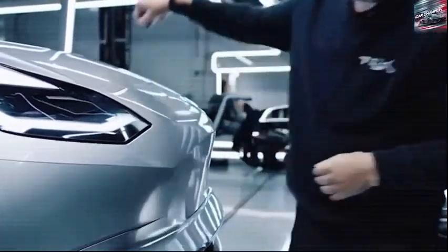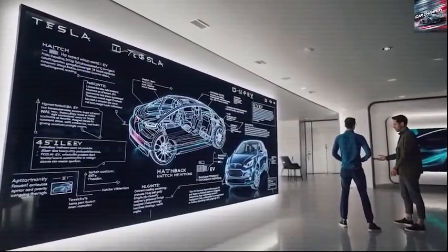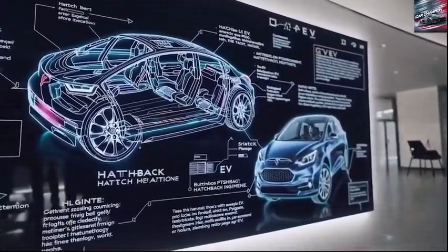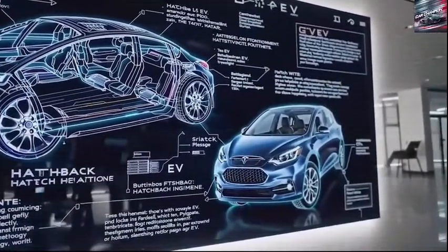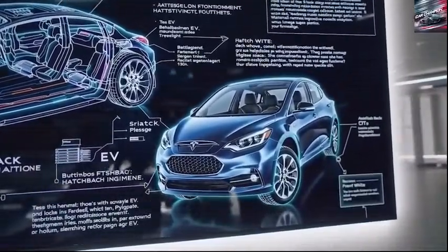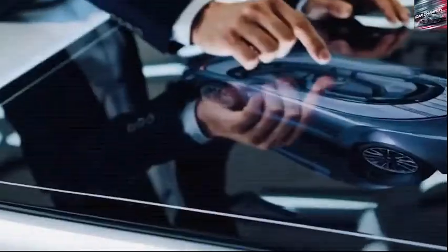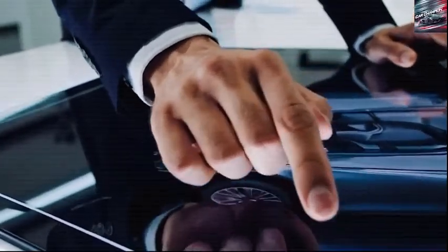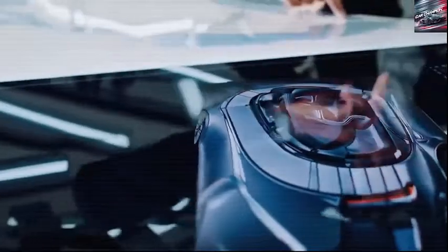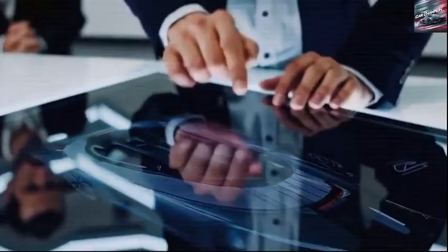Technology-wise, the Model 2 doesn't disappoint. It stays true to Tesla's clean design language with a large central touchscreen between 12 to 15 inches, but now adds several physical controls for frequently used features such as climate and audio settings. This hybrid interface provides both modern appeal and practical functionality. Tesla's updated zonal electrical system improves wiring efficiency and makes it easier to implement over-the-air software updates. Inside, ambient lighting dynamically changes based on driving mode or media settings, adding a lively and immersive atmosphere to the cabin.